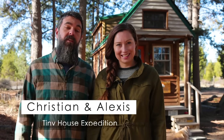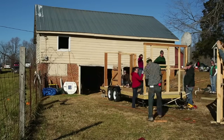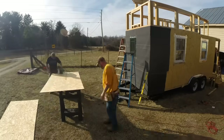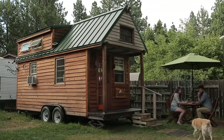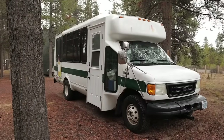Hi, it's Alexis and Christian from Tiny House Expedition. We built our tiny house way back in 2014 with the help of friends and family over nine months of ups and downs and trial and error. It was all worth it in the end — we built a cozy custom home that led us to an adventure of a lifetime, and now we're working on a shuttle bus conversion.